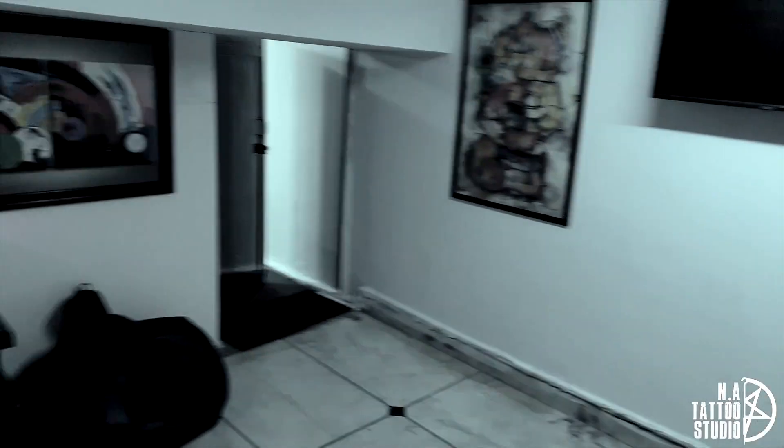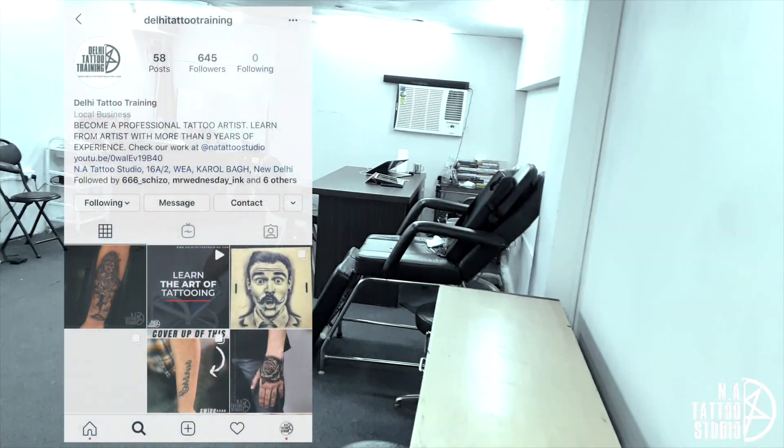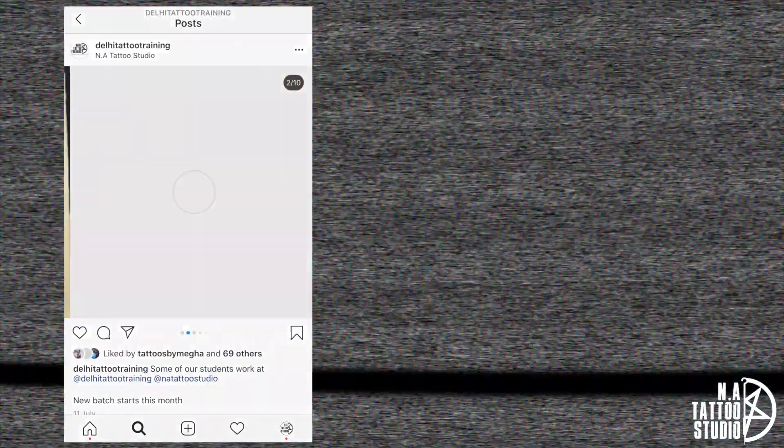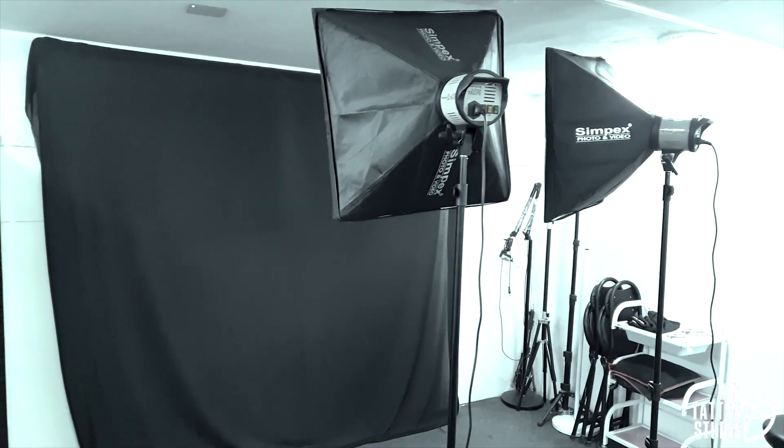Going to the first floor. Here we have the washroom and also a waiting area where the client can sit if it is a longer discussion. This is the area for the students and my work area — here the students work. And this is the area where we shoot pictures for the tattoo.